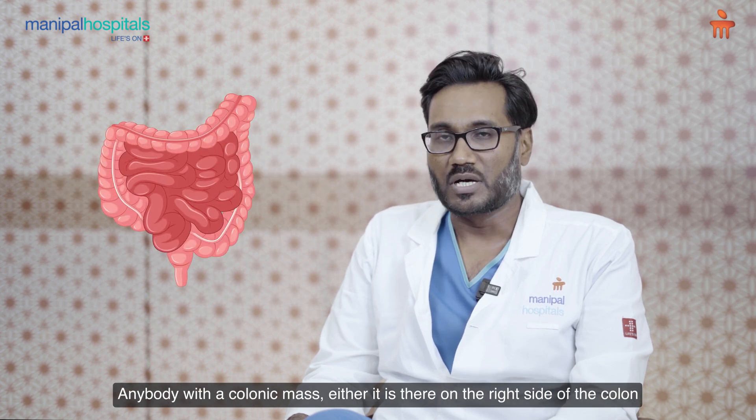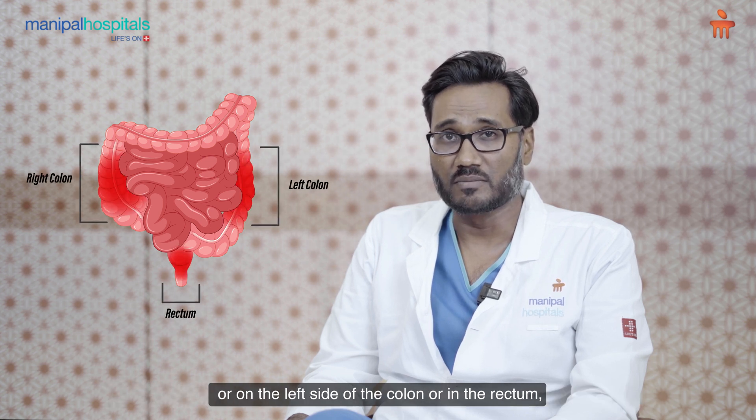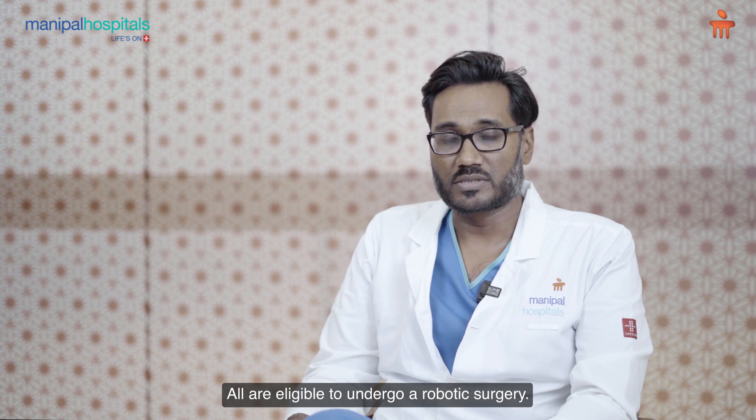Anybody with a colonic mass, either on the right side of the colon or on the left side of the colon or in the rectum, all are eligible to undergo a robotic surgery.